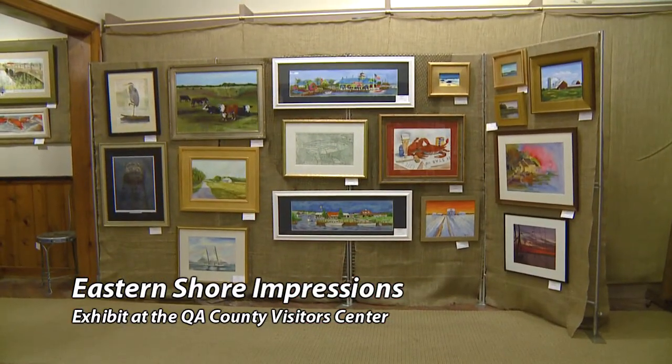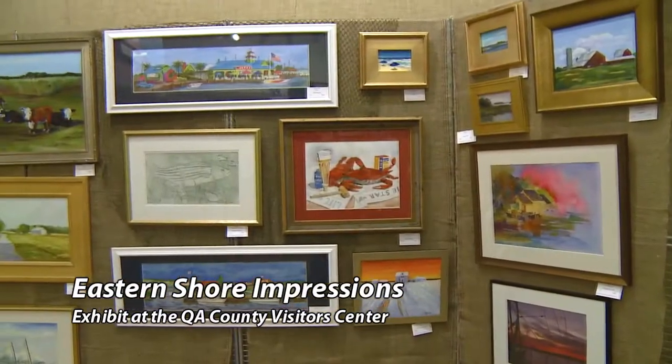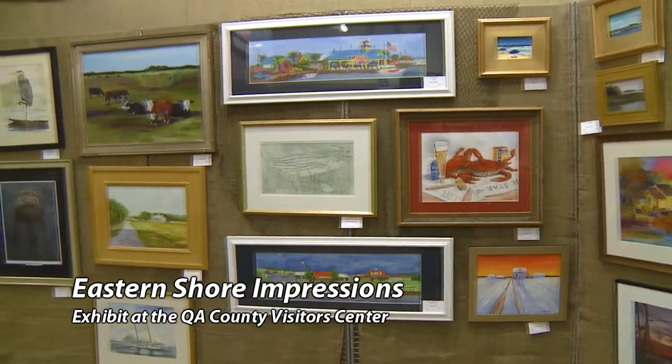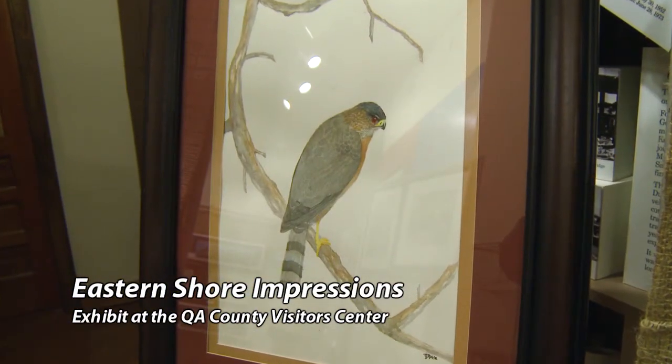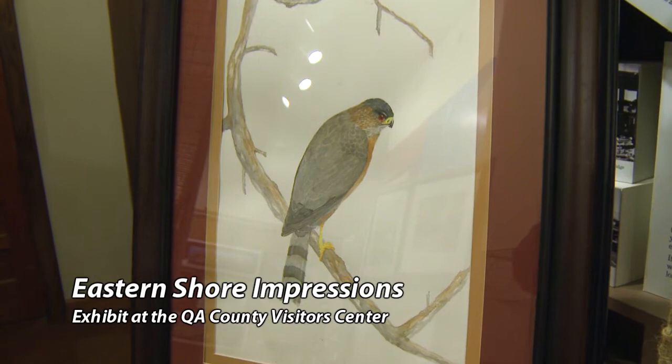So most of them are waterscapes, landscapes, boats, herons. There's really a little bit of everything. There's some really beautiful, different pieces. And you not only have paintings, but you also have some sculptures. Is that correct?